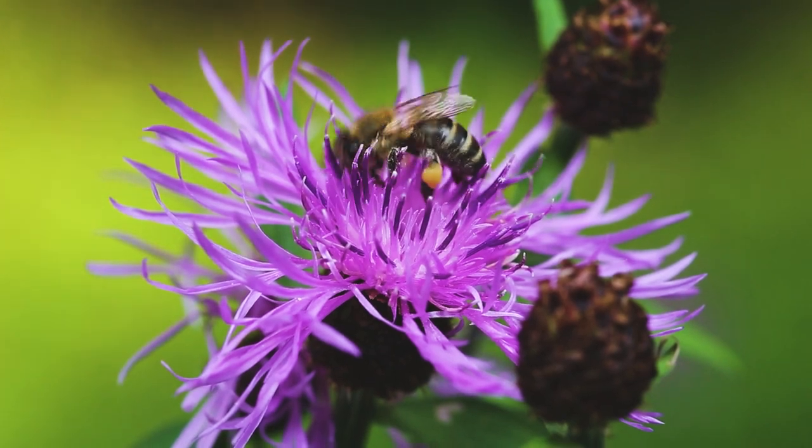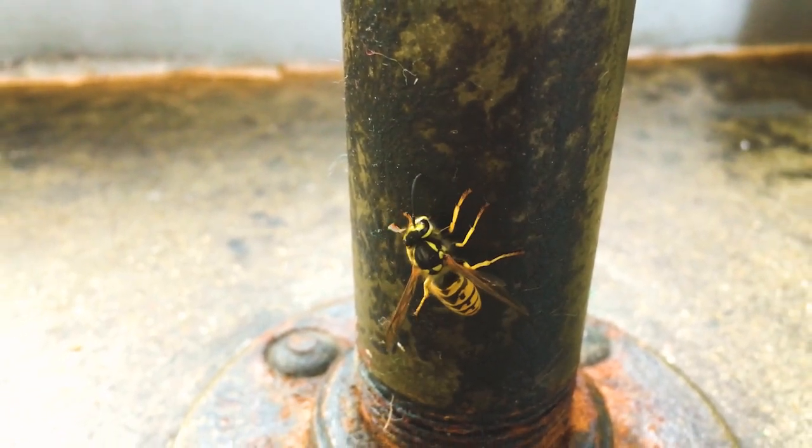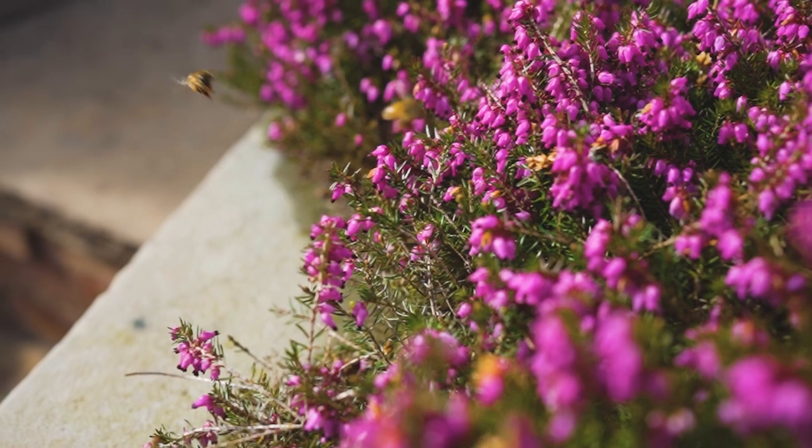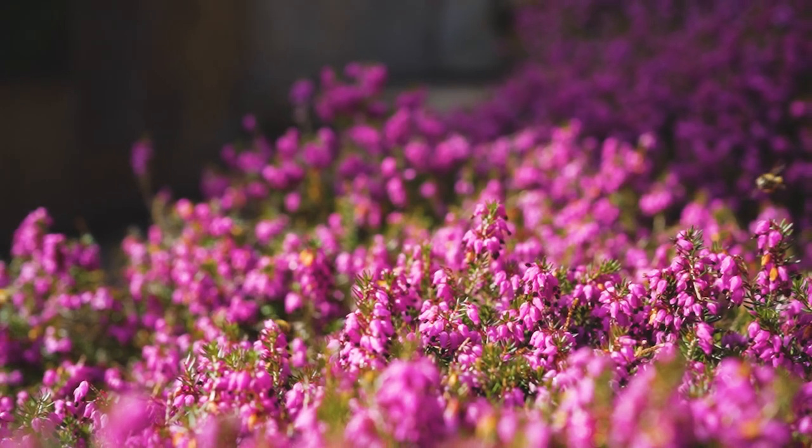Bees should be a welcome and invited guest in the garden, unlike the wasp which is just a flying yellow stingy thing. Bees won't sting unless provoked, so if your beds and borders are a bit of a buzz in the summer months, just leave them be.